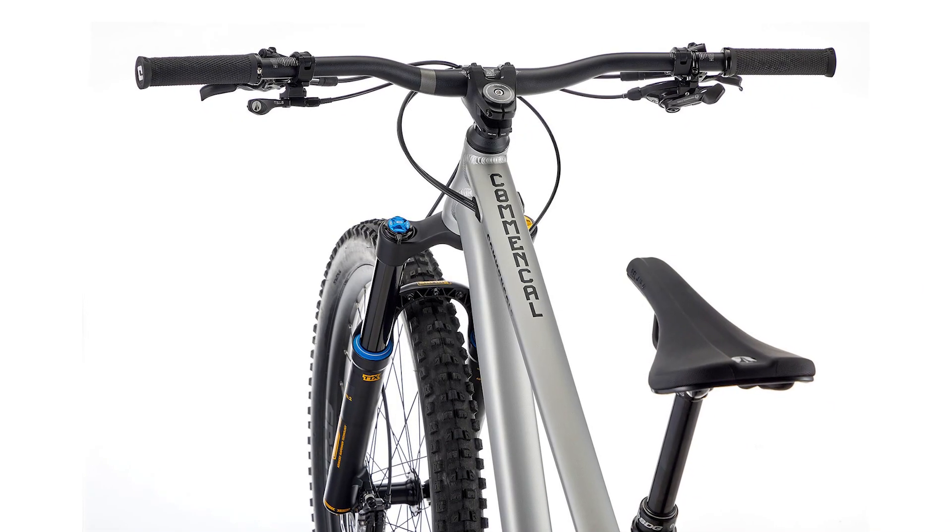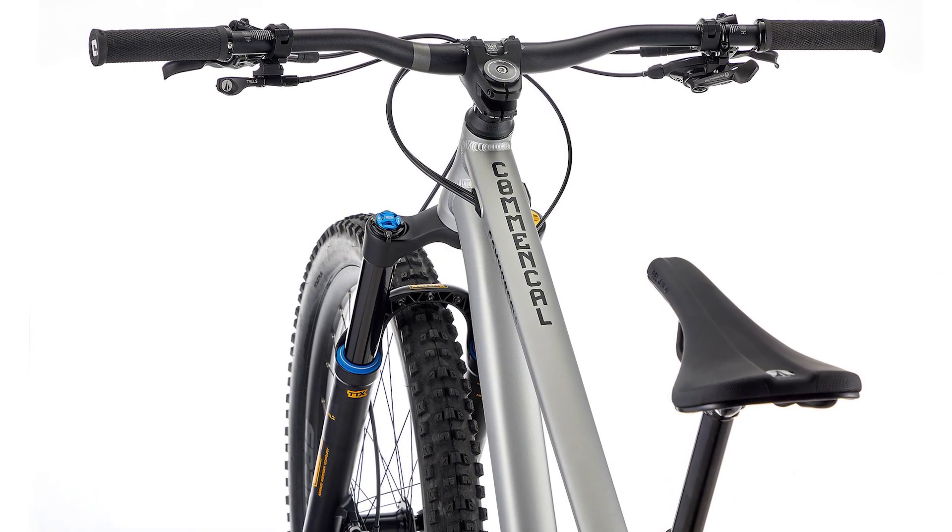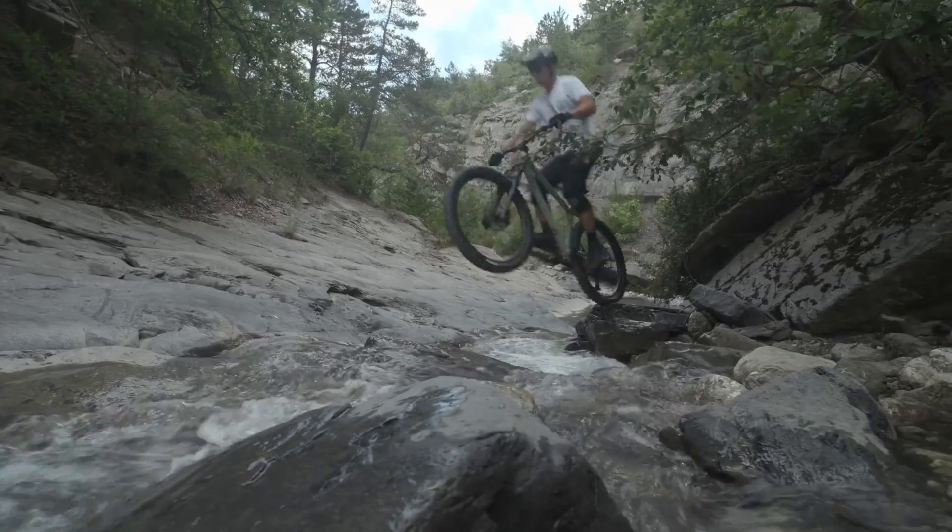Something that's not very average about this bike though is the reach, which is still super short — the size large has a reach of only 450mm. This short reach has always surprised me because Commencal really markets this as an enduro hardtail, which it can be if you size up. But I think that smaller reach also reflects the fact that this bike is designed to be very playful, jibby, and almost like a trials bike.